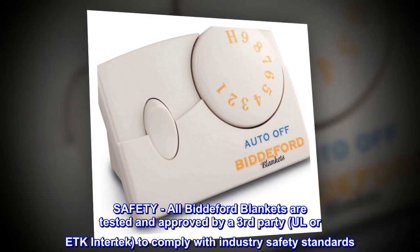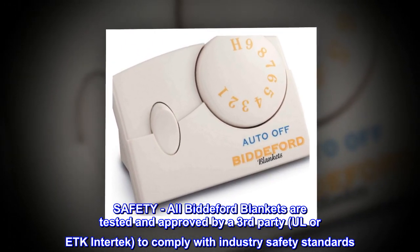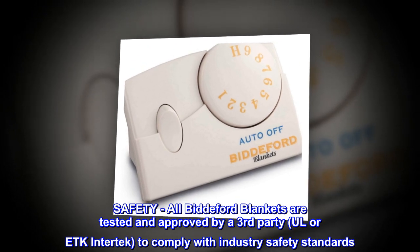Safety. All Bidford blankets are tested and approved by a third party — ETK Intertech — to comply with industry safety standards.